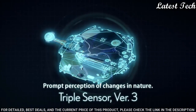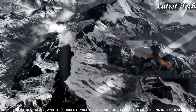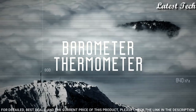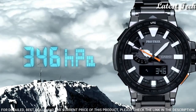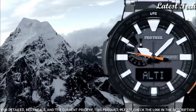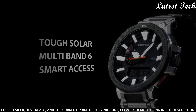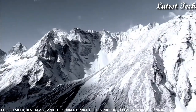The following features are equipped: glowing hands, glowing markers, screw-down crown, radio controlled, world time, compass, barometer, altimeter, thermometer, chronograph, countdown timer, alarm, power reserve indicator, perpetual calendar, cold resistance, backlight, date, day, month.